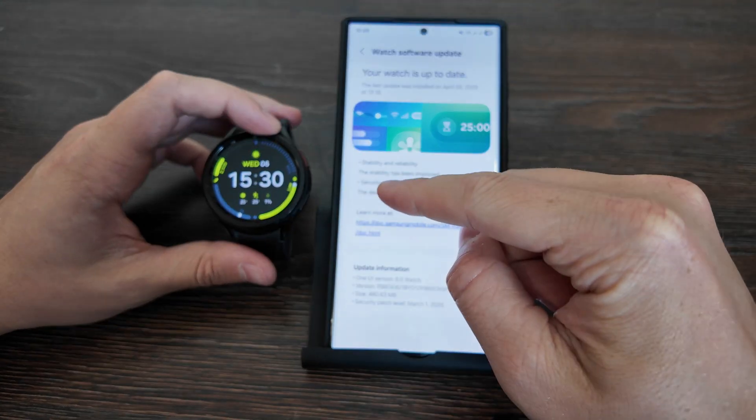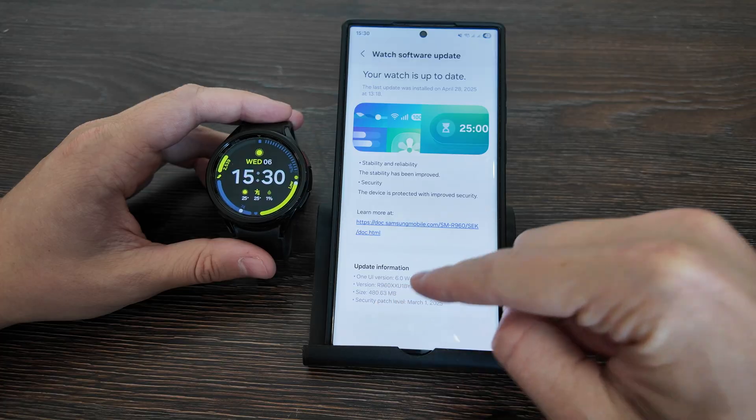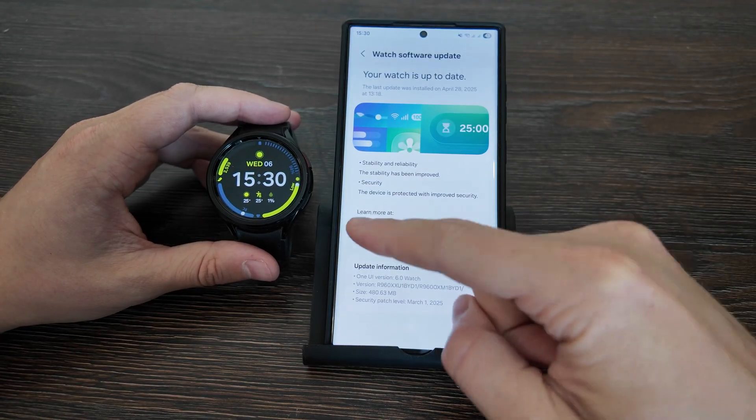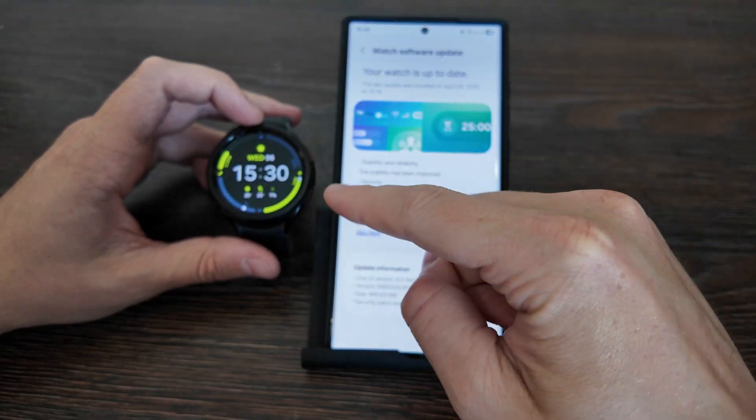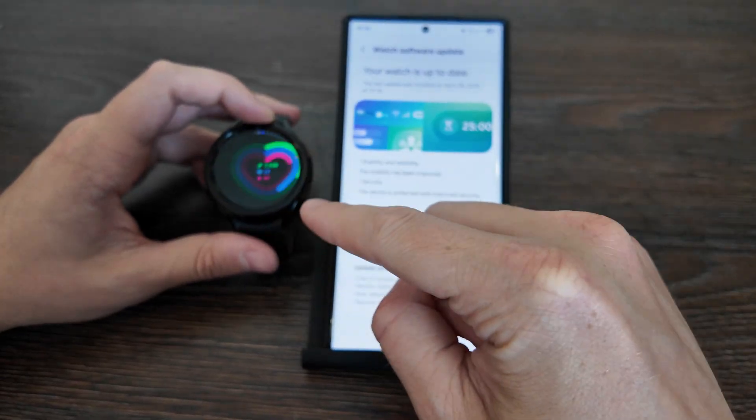What is up, guys? Here I have the Galaxy Watch 6 Classic with One UI 6 installed, and finally Gemini Smart Assistant came to the watch, supporting all the AI features inside your watch.